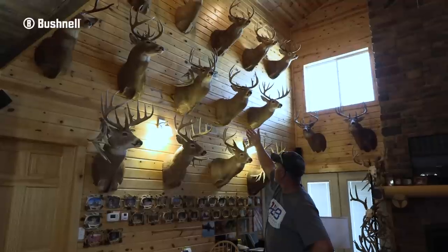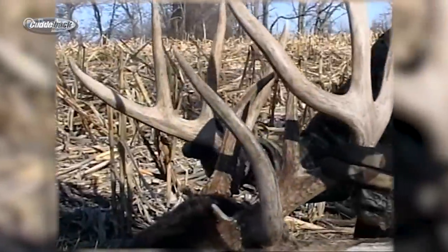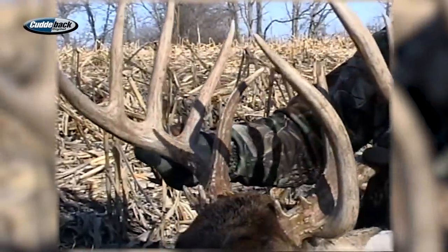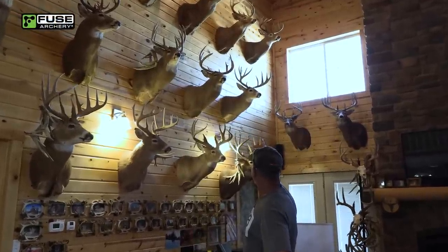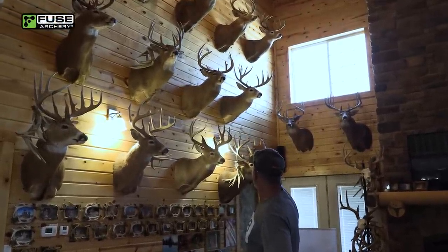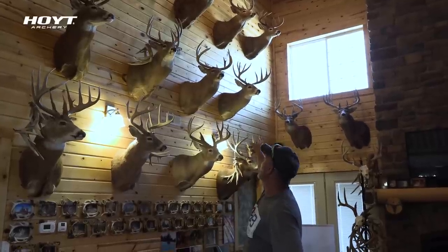This buck I called Double Beam — that was 2006 first shotgun. That one there is 2007, nice heavy eight. And then that was 2020 shotgun season — you guys have probably seen that one from last year, we did a little segment on it.